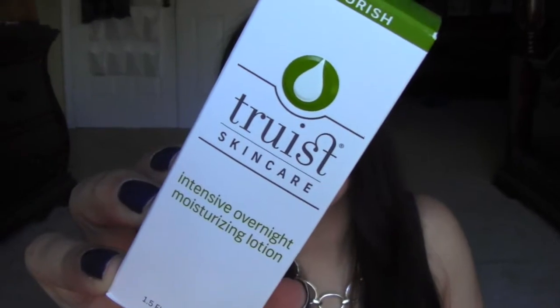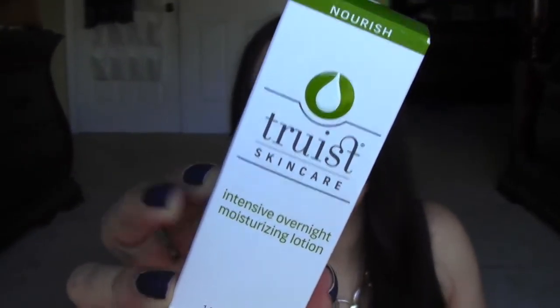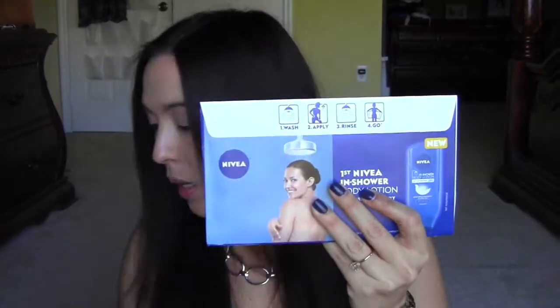Next — I got a whole system from this Truist company either last week or the week before. Apparently this particular product in the box was expired so they sent everybody a new one. This is the intensive overnight moisturizing lotion. I wasn't sure if mine was expired but I assume so because they emailed and said they'd be sending a replacement.